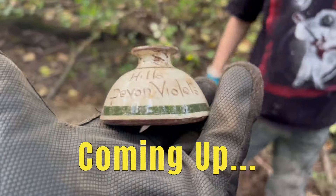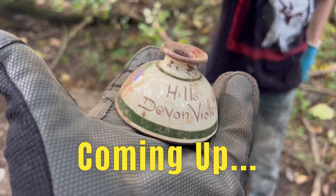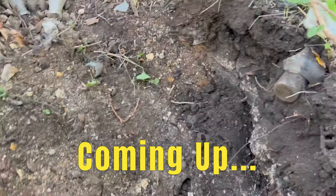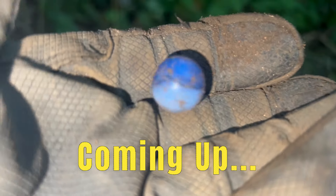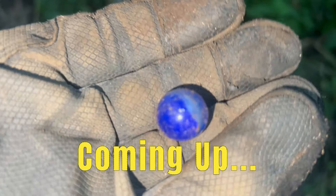Look at what Tyler just pulled out of his spot. We found one of these before, but this one's different. Holy crap. I'm pretty sure this one's horrible right here. Look at that. Yeah, that is horrible. Oh, that is a nice one. Sweet. Beauty.